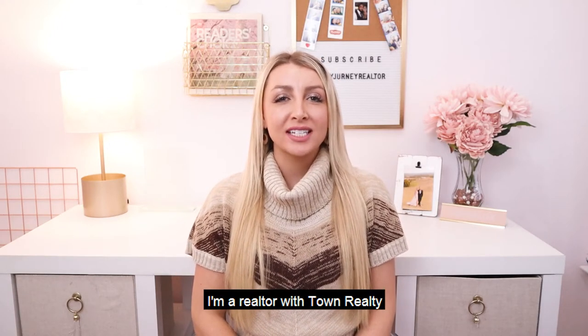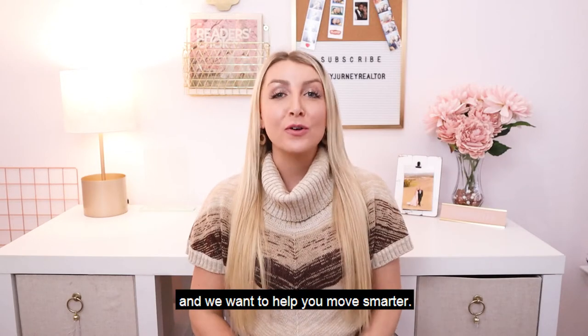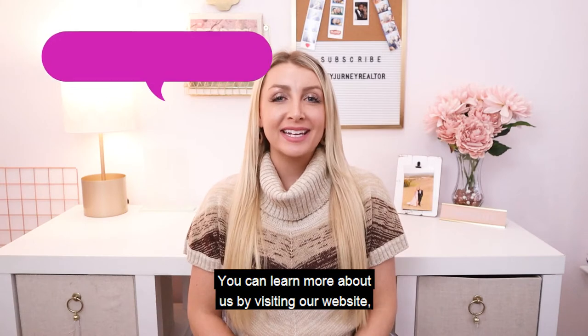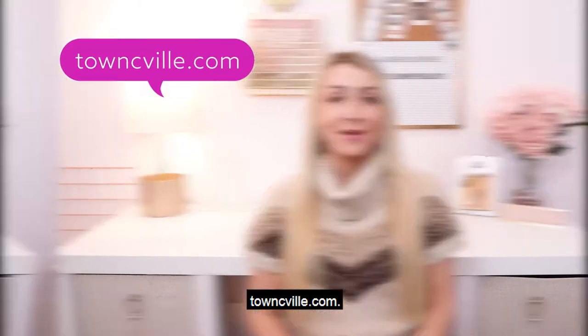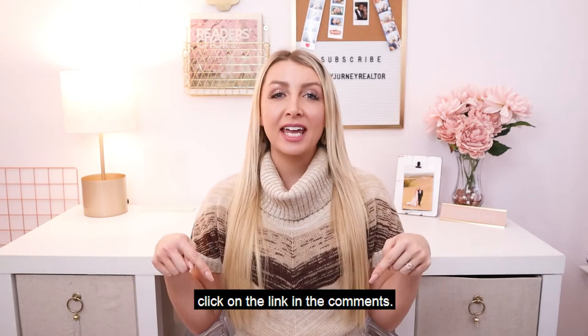Hi, I'm Ashley Palmer. I'm a realtor with Town Realty in Charlottesville, Virginia, and we want to help you move smarter. You can learn more about us by visiting our website, townseville.com. For a complimentary consultation with me, click on the link in the comments.